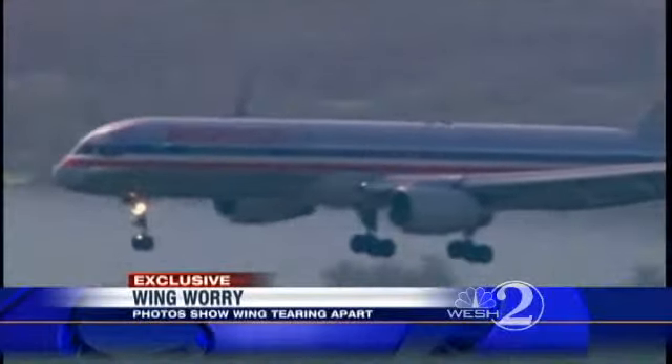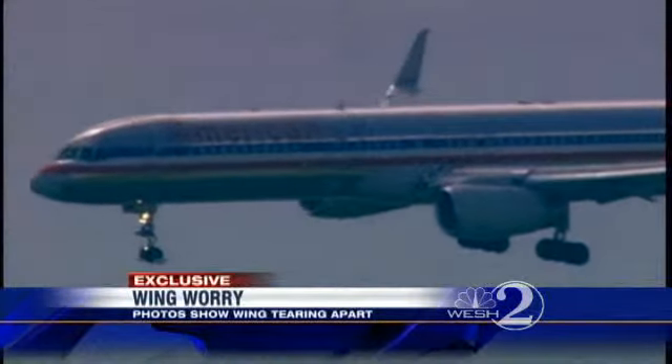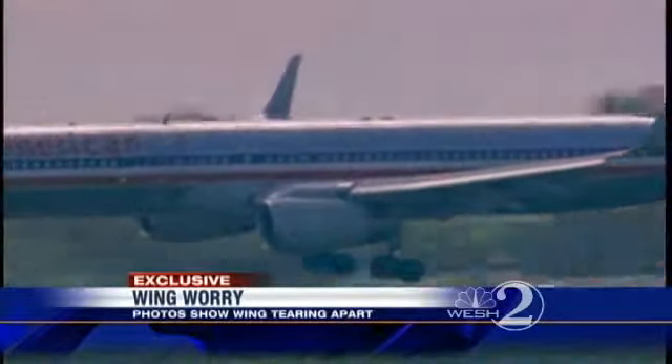Norbert questioned if the pilot should have made an emergency landing. The passenger who took the photo says the damage was brought to the attention of a flight attendant, but the plane continued on to Orlando.